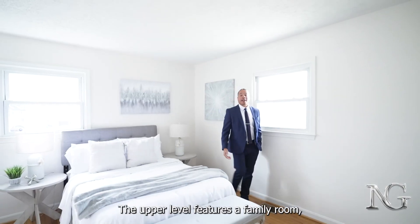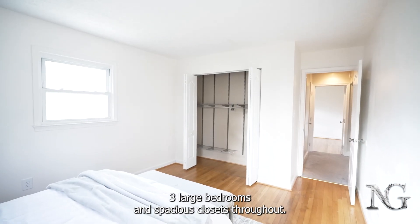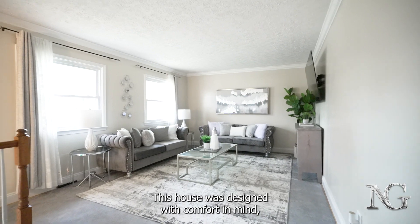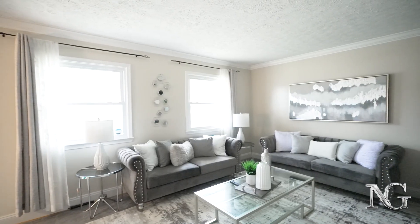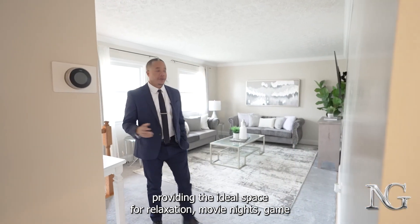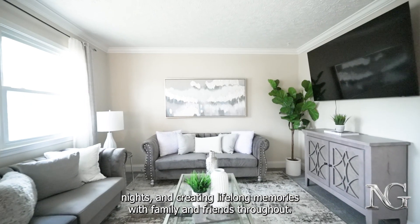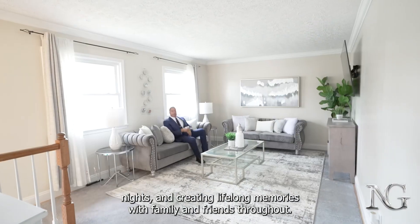The upper level features a family room, three large bedrooms, and spacious closets throughout. This house was designed with comfort in mind, providing the ideal space for relaxation, movie nights, game nights, and creating lifelong memories with family and friends.